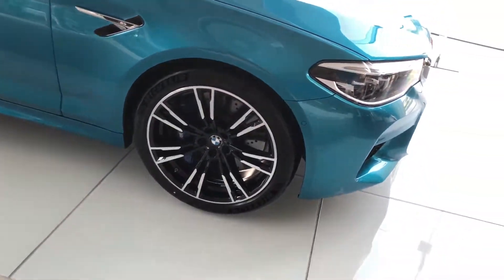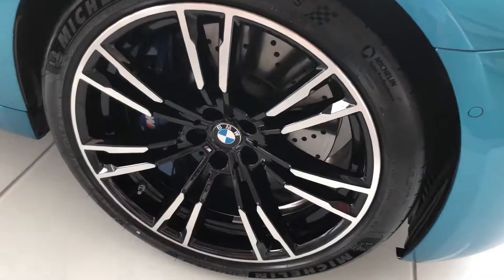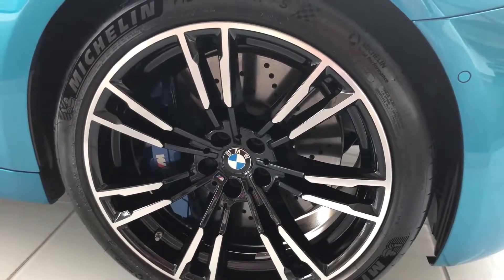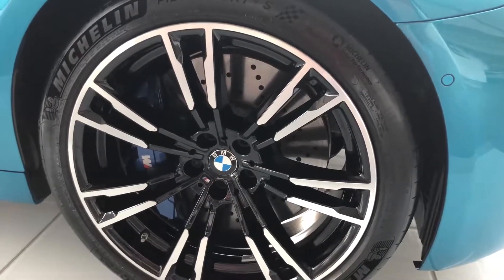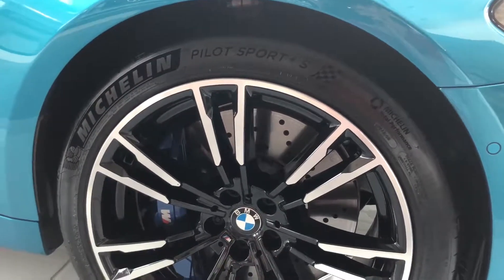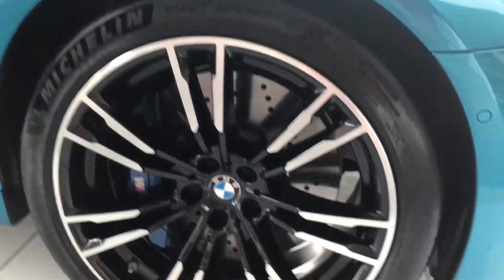A lot of people are not fans of the wheels, but I kind of like them. They should give me those M wheels from the M3 with the little black spokes kind of feeling. These have Michelin Pilot Sport 4S tires.